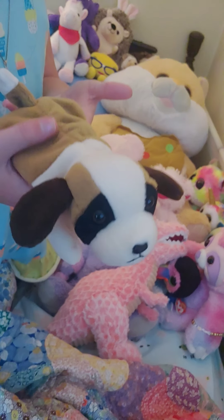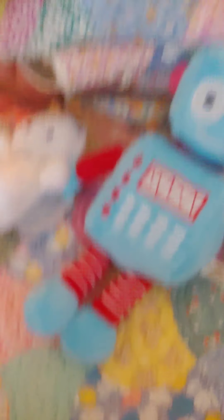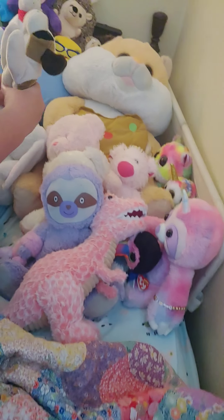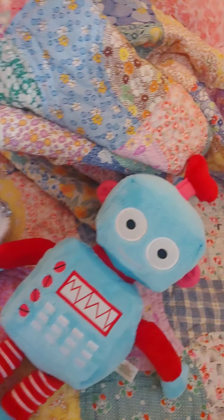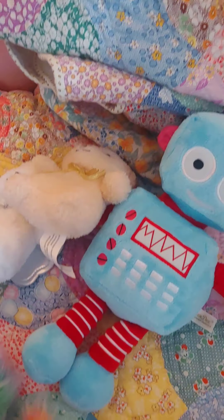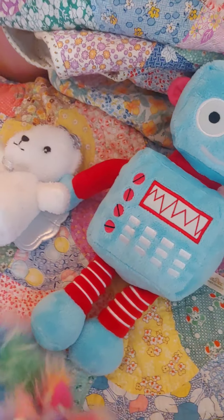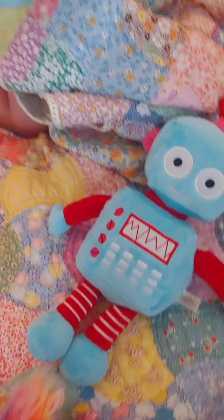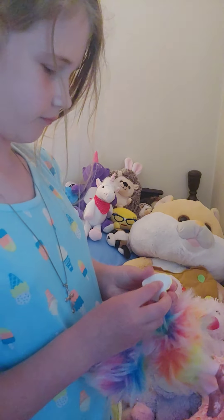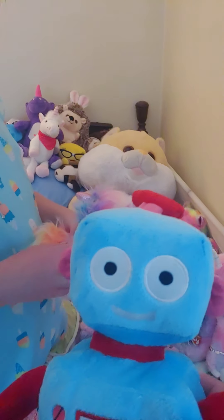This is Bernie, a Beanie Baby, and he does not have a tag, but Hoop does. I can't find his name. Asha — I'm a rainbow of colors, but it's ever so bright, with blues, pinks, and yellows, I'm a beautiful sight. Alright, we got Robo — I cuddle with him.